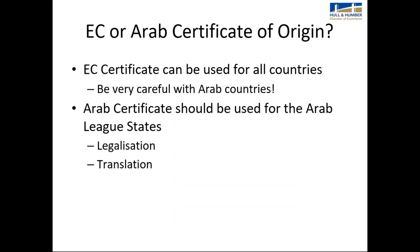When exporting, the most common certificate of origin is a European Community certificate of origin. However, if you are exporting to an Arab country, you should use an Arab certificate of origin. Be very careful — if your customer has asked for an EC certificate of origin and you're going to an Arab country, you should be using an Arab certificate. If in doubt, always use an Arab certificate for an Arab country. Arab certificates and invoices may also require legalisation, and some countries require translation.